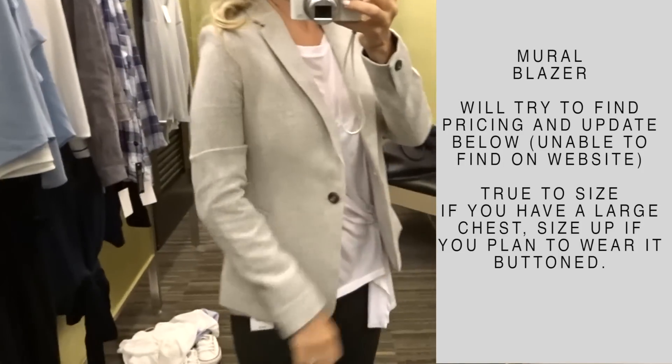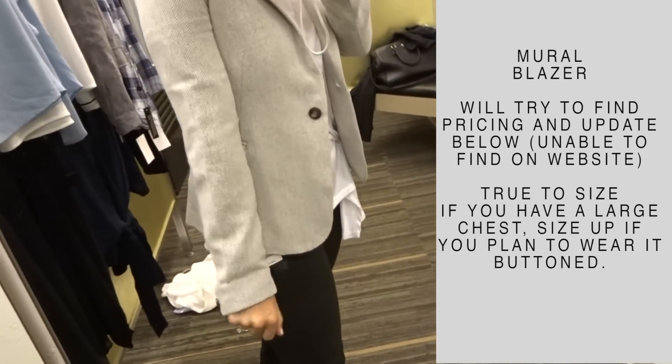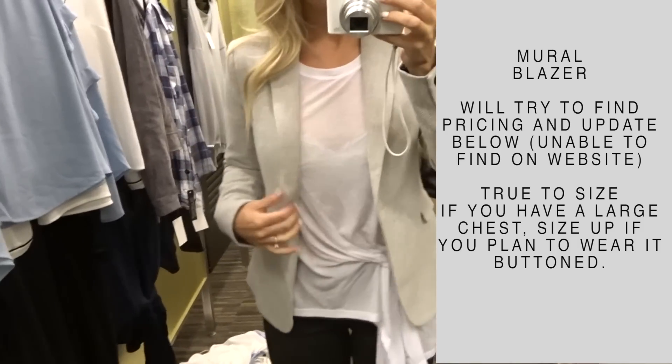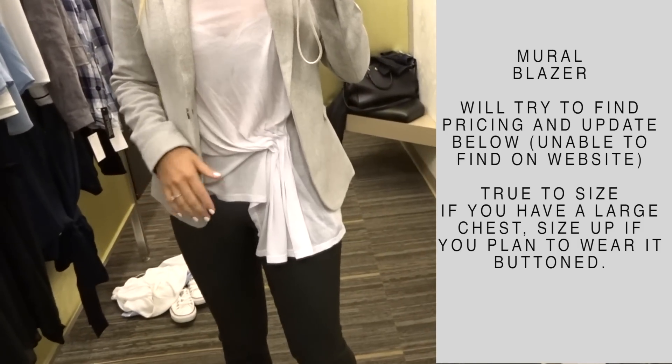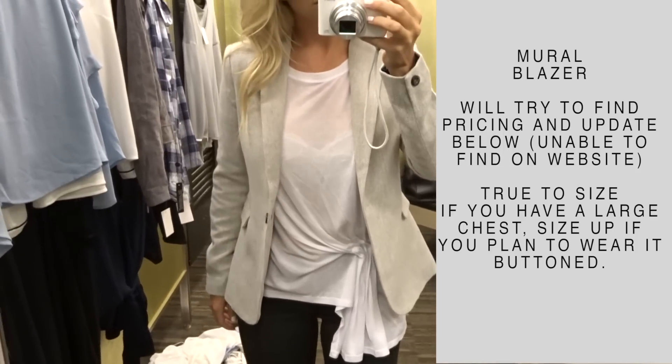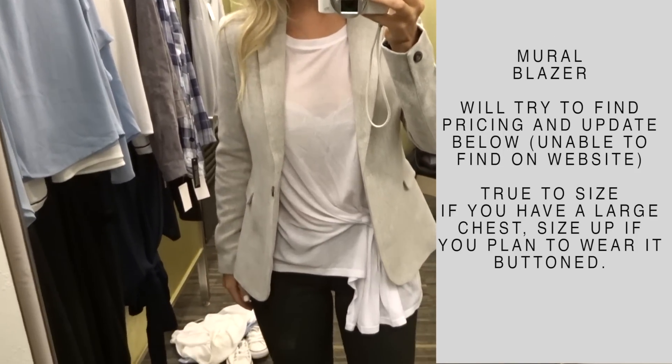I really liked this blazer. It kind of has a tweed look and feel to it and it felt very well made. It fit everywhere except if I wanted to button it, I would have to go up a size. I was totally fine wearing it open — I always wear my blazers open — but just an FYI for sizing.